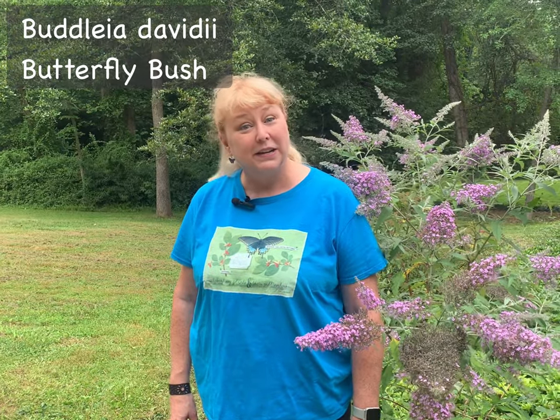Hello, I'm Alyssa Ford Morrell. I'm with the Master Gardeners of Northern Virginia, here today to talk about an invasive plant, butterfly bush, a really beautiful plant, also known as Buddleia davidii.